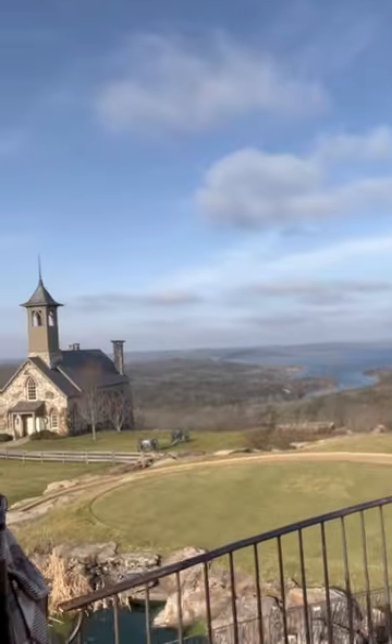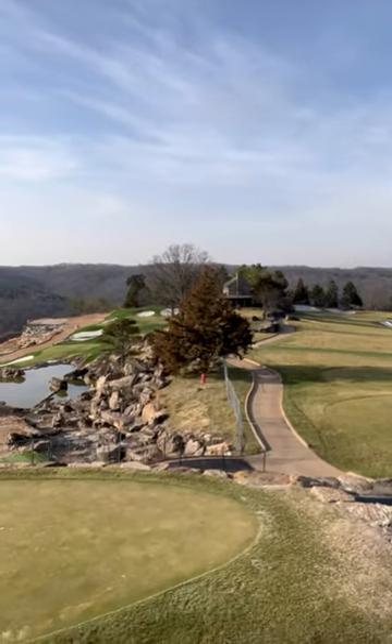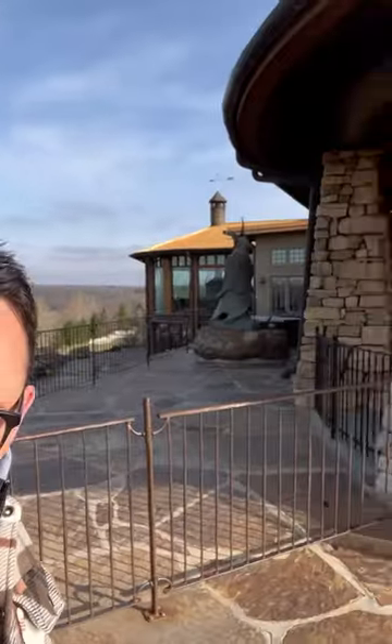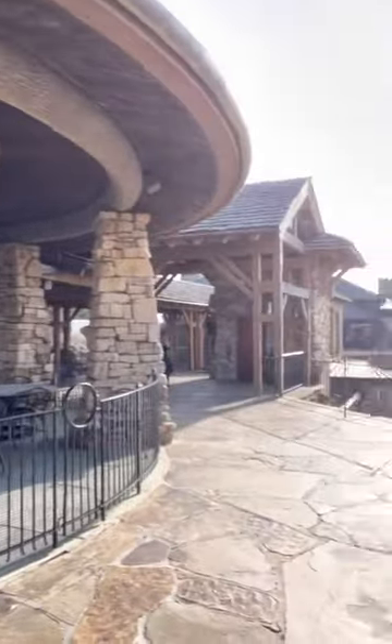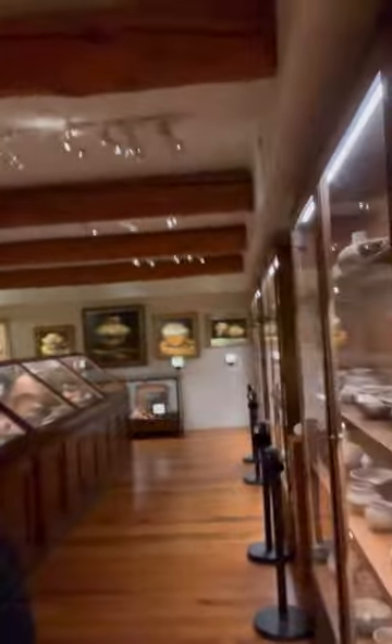This is Top of the Rock. It's really pretty, overlooking all of the golf course and the lake, and there's an awesome restaurant up here. That's where the museum is. We're in the Ancient Ozarks Natural History Museum, which has all kinds of ancient artwork, Native American artwork, and natural history displays of Ozark animals and things.